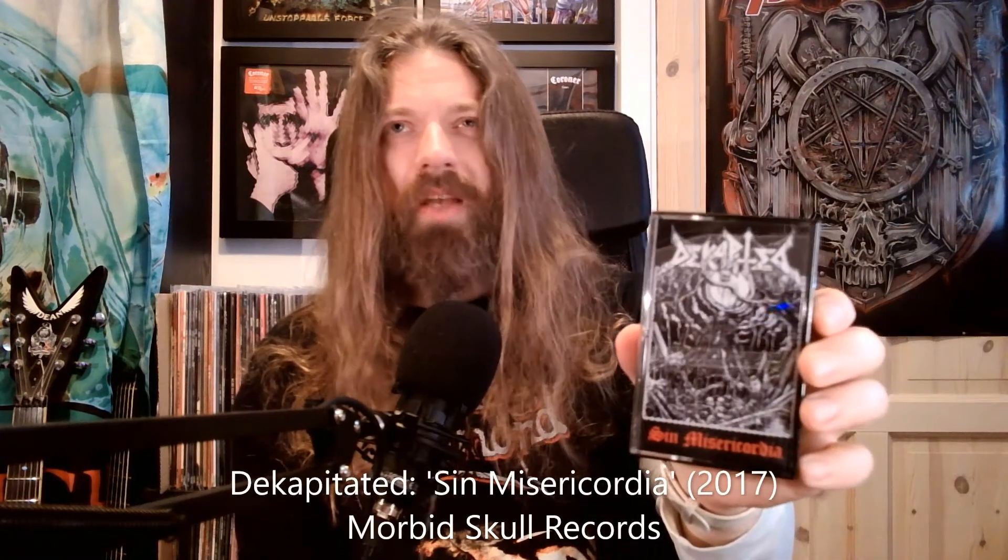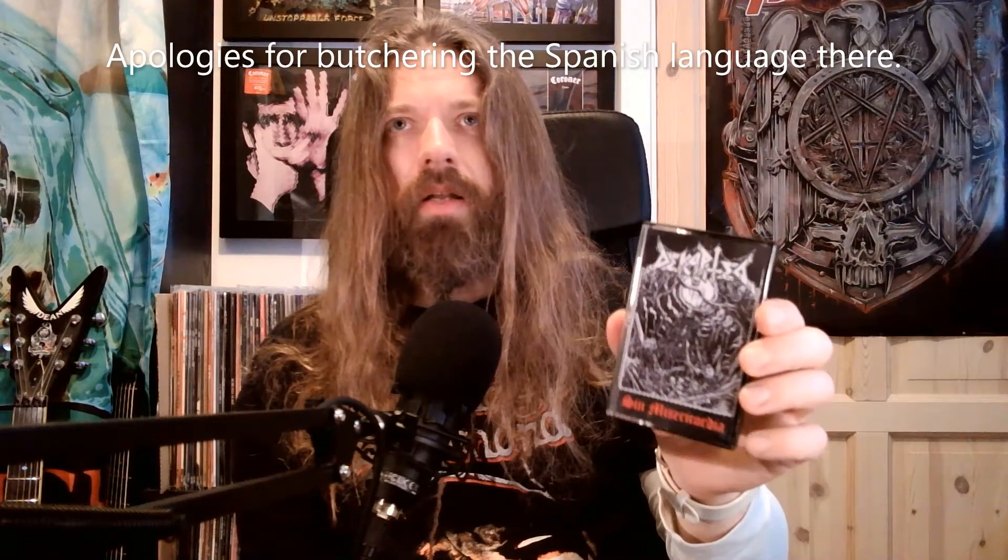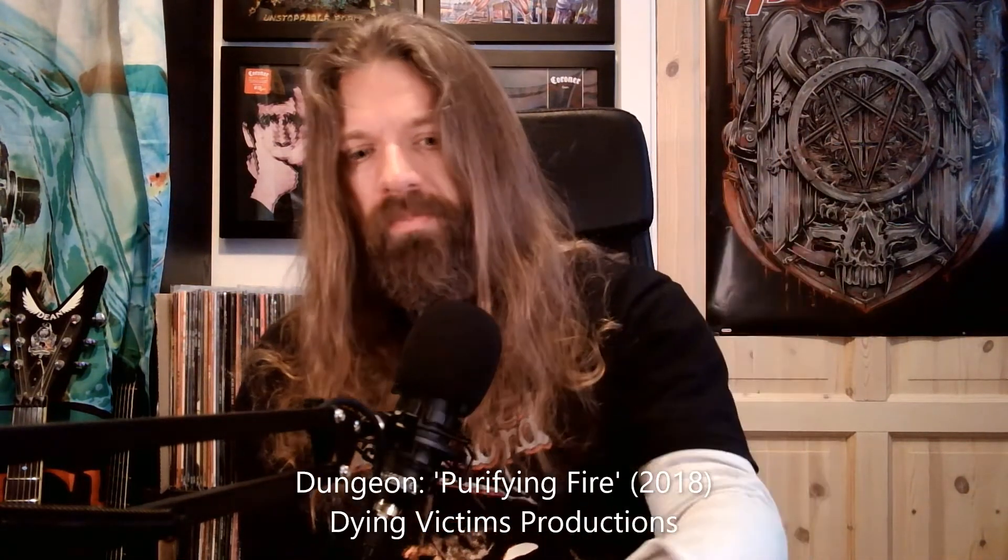Those are the vinyls. Let's turn to the tapes. Up first, Decapitated Sin, 'Misericordia' — that's Spanish, I think — blackened death thrash, something like that. I checked out a couple of songs and thought it was pretty cool. Up next, Dungeon, 'Purifying Fire' — more like traditional metal I would say — cool looking cassette shell.